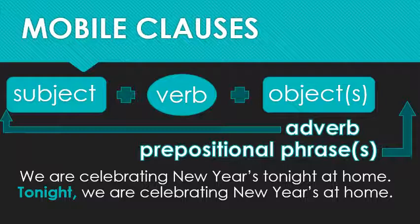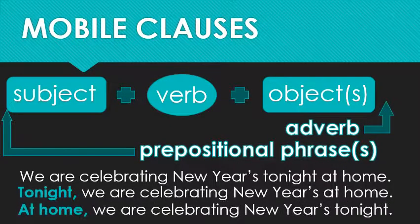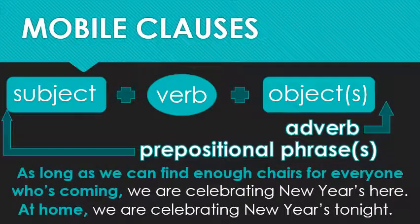Let's see some more examples. We'll move the prepositional phrase up and we've got: 'At home, we are celebrating New Year's tonight.' Or make it really long: 'As long as we can find enough chairs for everyone who's coming, we are celebrating New Year's here.' With that last one, you can appreciate how helpful that comma can really be.